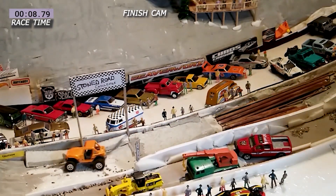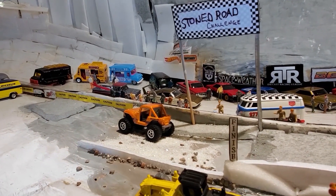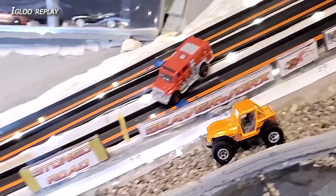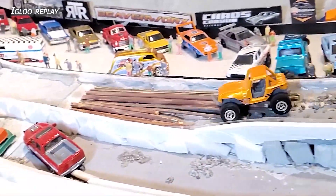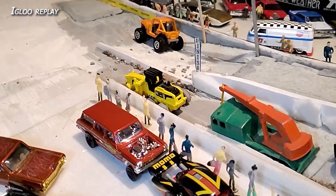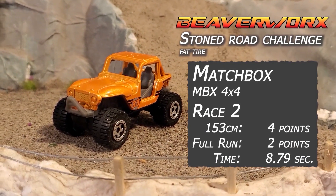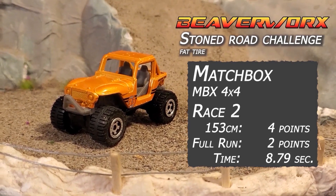The finish cam shows an excellent run for the Matchbox MBX Jeep. On the replay: comes out the gate all nice and good, doesn't quite have the top end speed — probably because it's all geared low for crawling over rocks — but still gives a good solid stable run. Race number two for the Matchbox MBX 4x4 nets four points, two points for the full run, and an 8.79 second time.